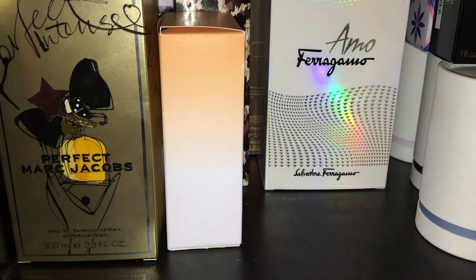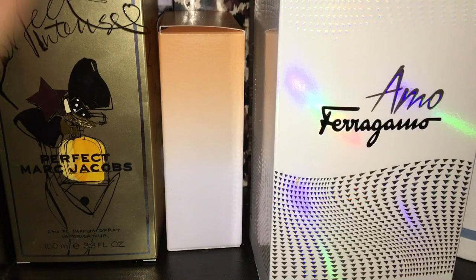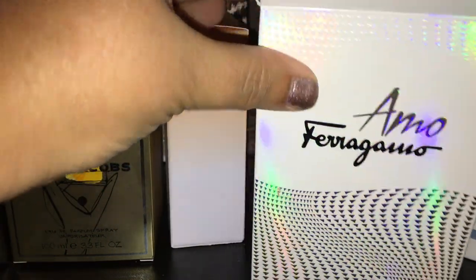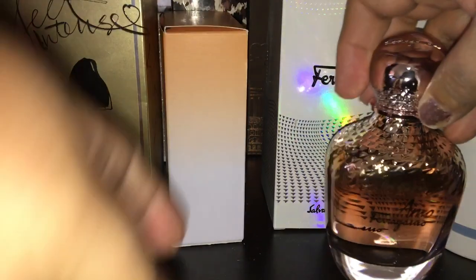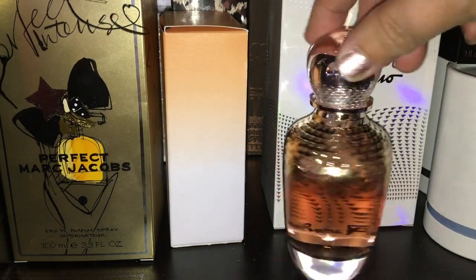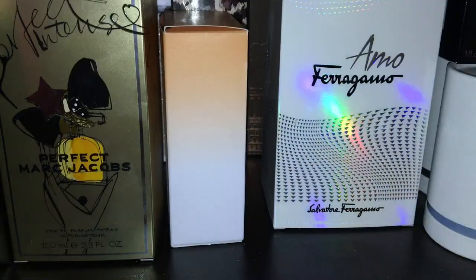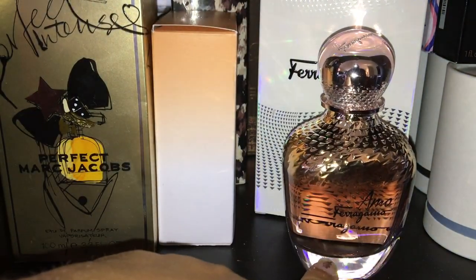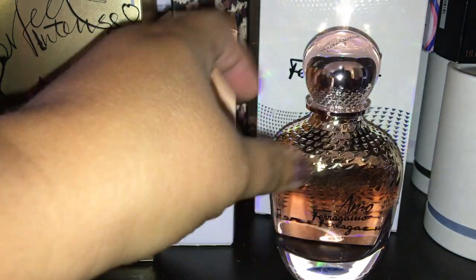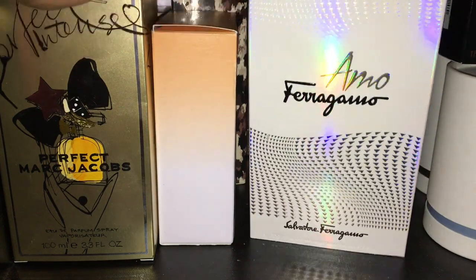The next one is Salvatore Ferragamo Amo. This is a beautiful scent — it has floral notes and a little bit of sweetness to it. I like to mix this with my Juicy Couture Mystic Woods. It's a beautiful, unique bottle — absolutely gorgeous. This one lends itself nicely going from spring to autumn because it has this sweet, lighter floral. It does really well during hot summer days, but I could still rock it right now since we're getting into the 60s and 50s.